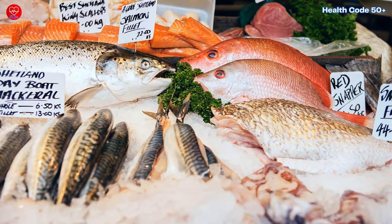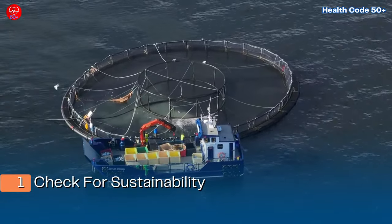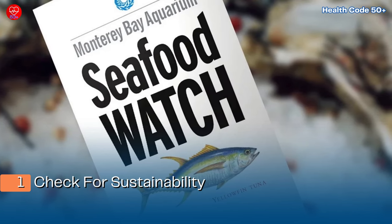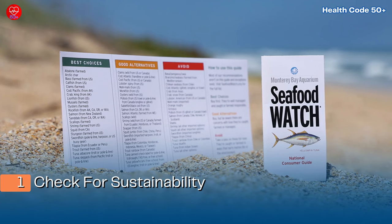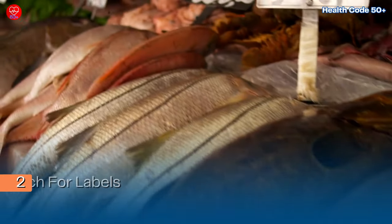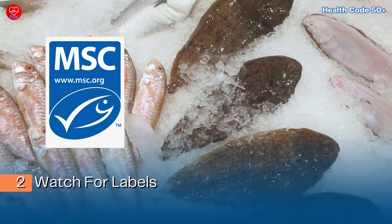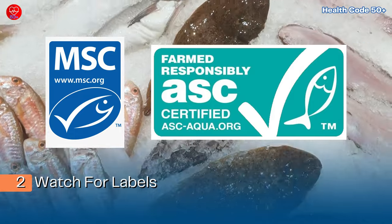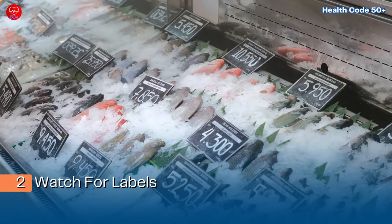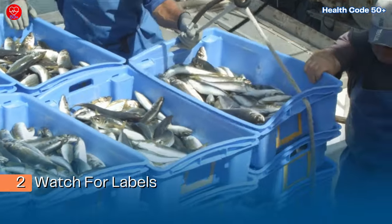Here are four simple steps to ensure you're making the healthiest seafood choices. Step one: check for sustainability. Use resources like the Monterey Bay Aquarium's Seafood Watch to find sustainable choices that minimize environmental impact. Step two: watch for labels. Look for MSC (Marine Stewardship Council) or ASC (Aquaculture Stewardship Council) certifications, which indicate sustainable practices and rigorous standards for environmental responsibility.